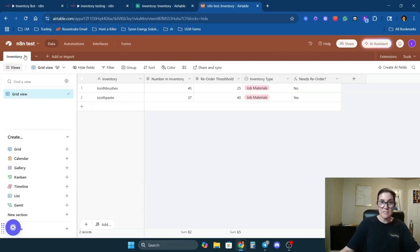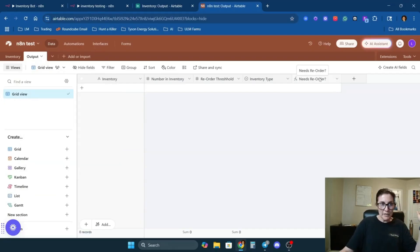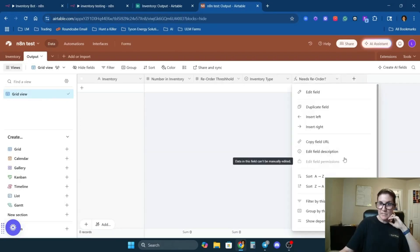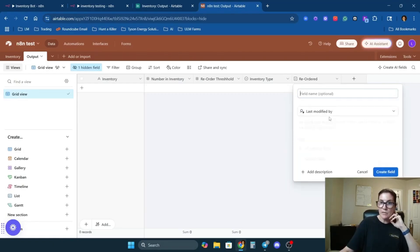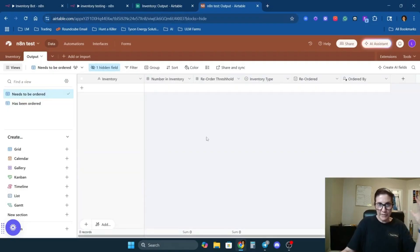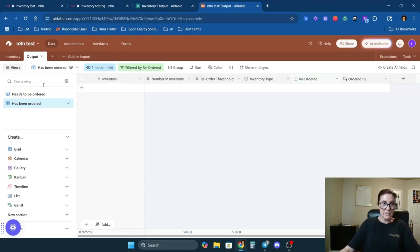Next I'm going to duplicate this table — don't duplicate the records — and rename it 'Output.' This is where items will automatically appear when they flip to 'yes' for needs reorder. I'll hide the 'Needs Reorder' field here since everything in this view already needs to be reordered. I'll add a checkbox field called 'Reordered,' a 'Last Modified By' field called 'Has Been Ordered,' and add a filter condition where 'Reordered' is checked off.